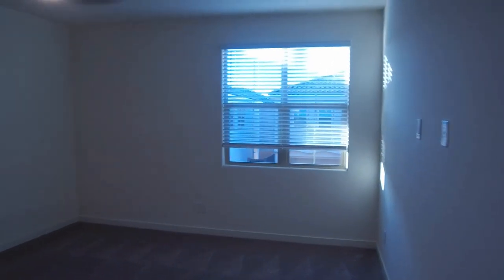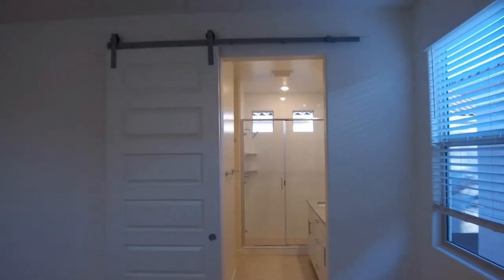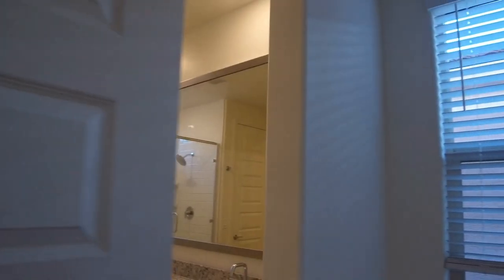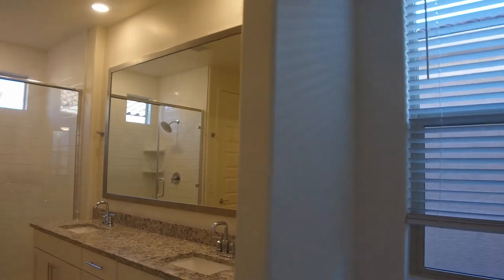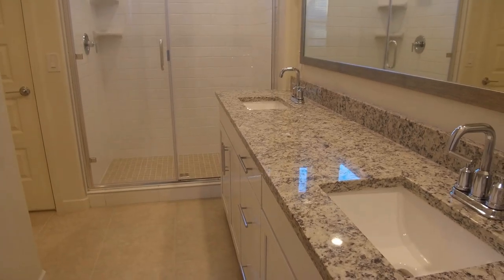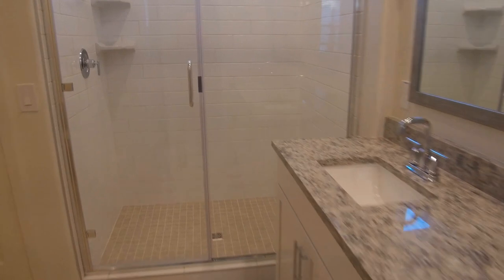Here is our master suite. This also has the barn style door that goes across to close off, so in case somebody's getting up in the morning, the light is not disturbing. We do have double sinks here. This is very light and bright, and we also have a beautiful walk-in shower, another linen closet, a large walk-in closet, and of course the commode room.